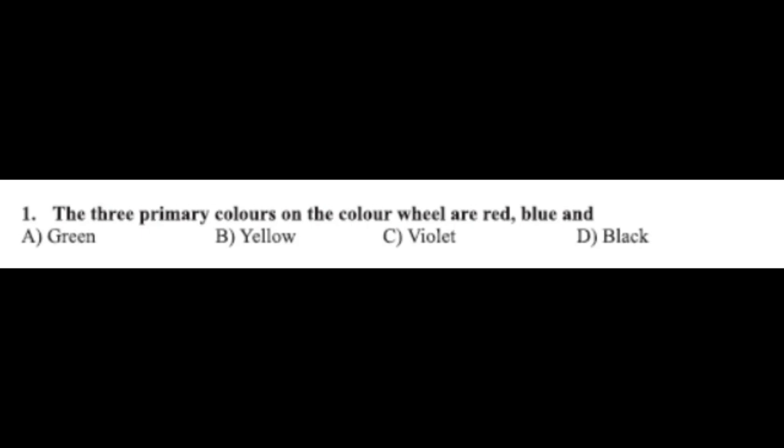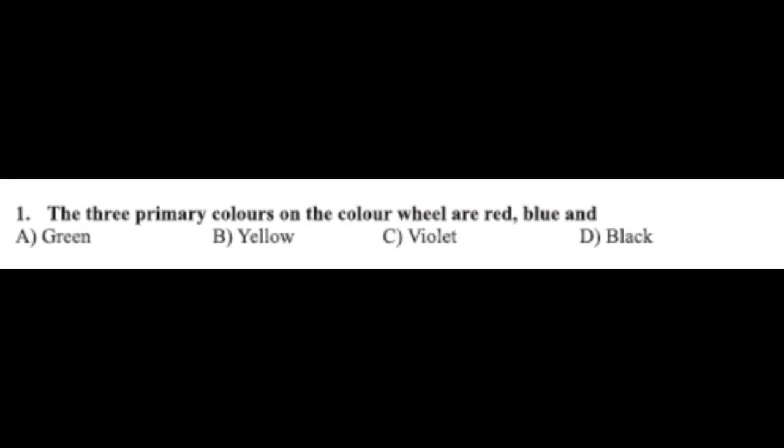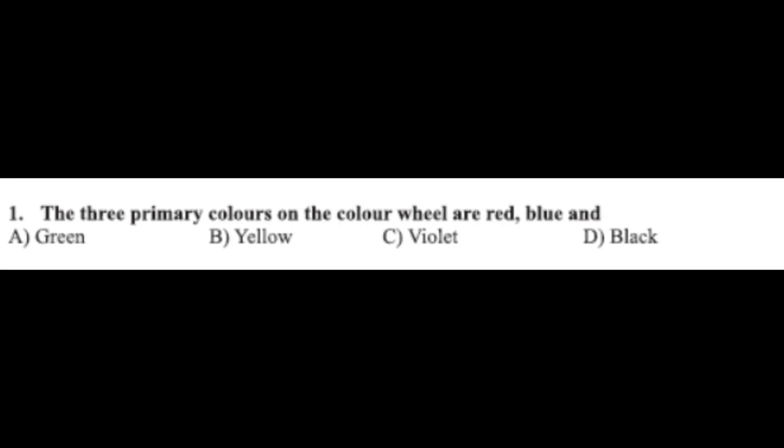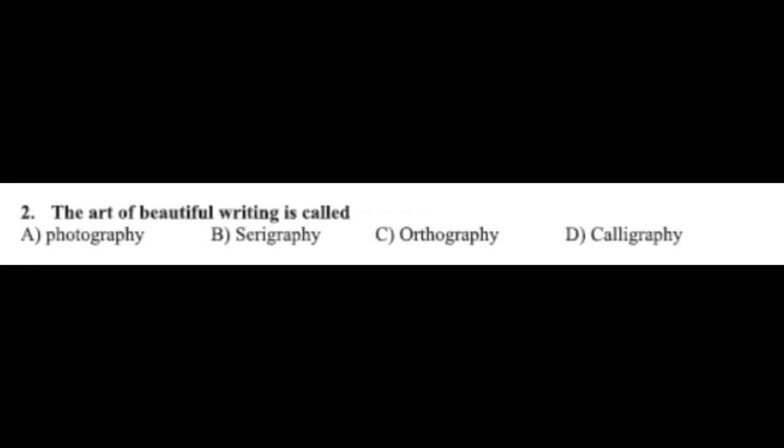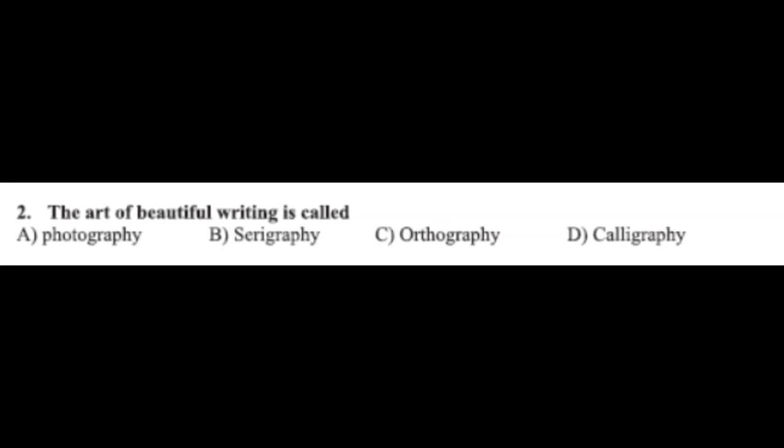Question number one: the three primary colors on the color wheel are red, blue, and — option A: green, option B: yellow, option C: violet, option D: black. The correct answer is option B, yellow. Question number two: the art of beautiful writing is called — option A: photography, option B: serigraphy, option C: orthography, option D: calligraphy.